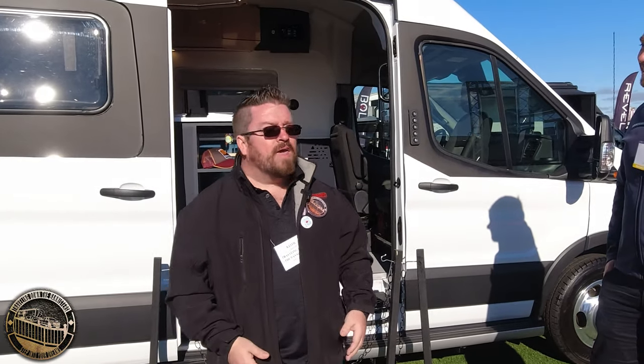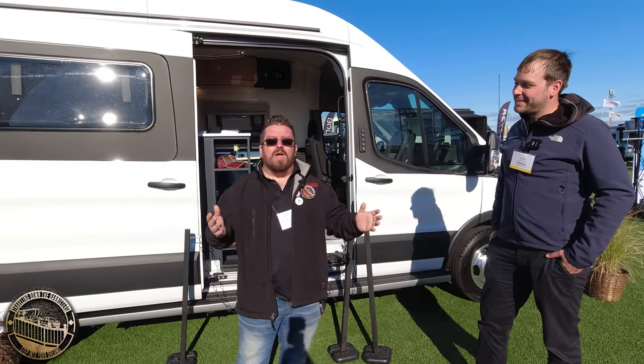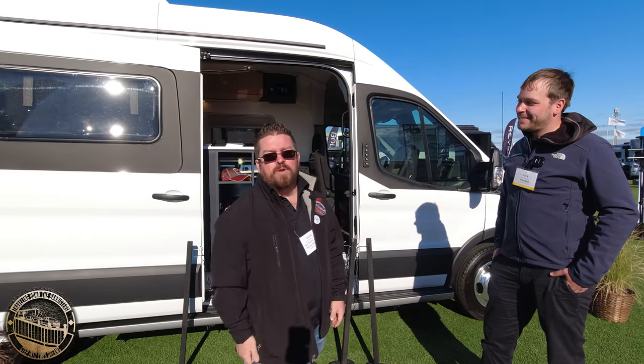If you guys have any comments, questions, thoughts, ideas, or even concerns, please put them in the comments below and I will direct them to Winnebago. If Nick's available, we'll talk to him and we will get those answers for you. As always, thank you for traveling down the Banisters and we hope you keep stepping into your dreams.